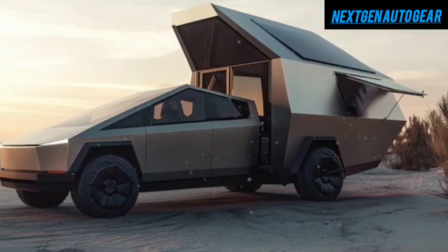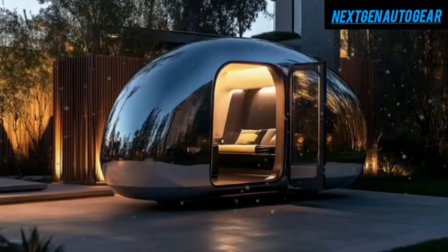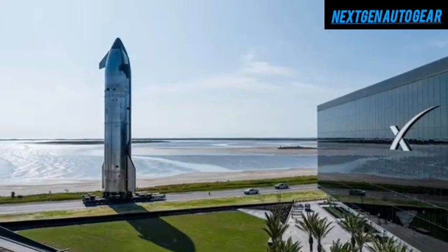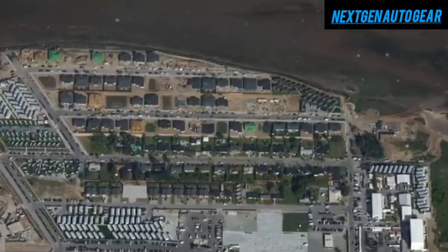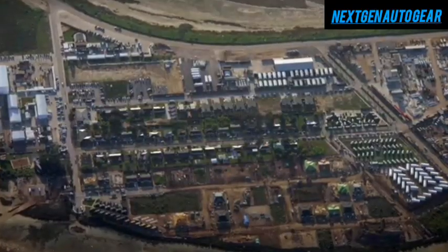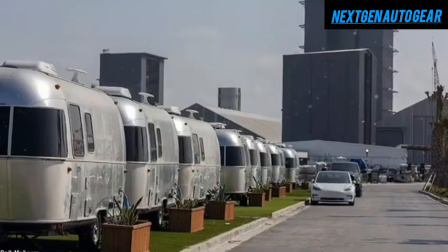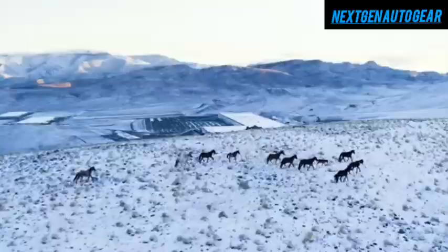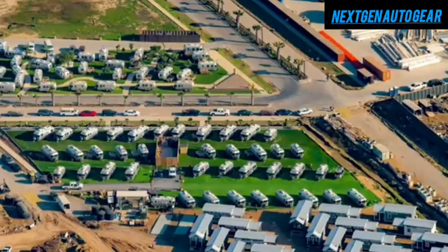Perhaps most intriguing is Tesla's rumored plan to develop dedicated tiny house communities. Documents reportedly filed in Brownsville County suggest a Starbase Village project near SpaceX's Texas facility. This community would feature 128 Tesla Tiny Houses arranged around shared gardens, workspaces, and Tesla's Megapack energy storage system. Residents would pay just $175 per month, covering utilities, internet, and maintenance — 86% less than the average U.S. mortgage. With these options, Tesla's $757 tiny house could redefine the future of housing.